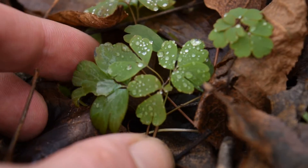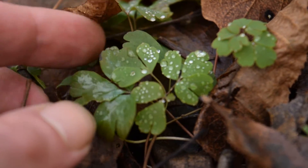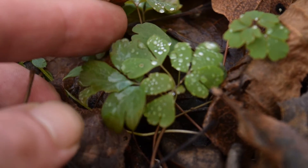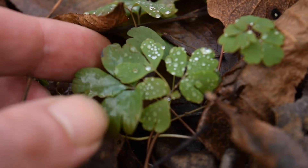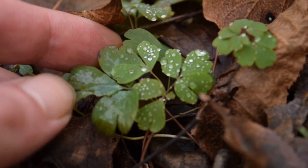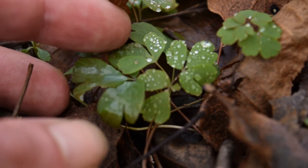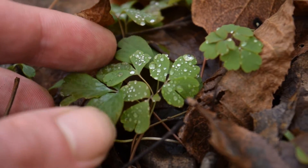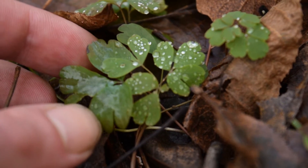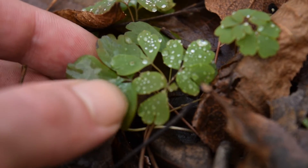Now the plant you guys are looking at is called wind flower, or rue anemone. I know it may sound weird for this plant to be called anemone since it grows on land and not in the ocean, but that is its name. It generally has a white flower, though you can see it's a little too early for its flower right now. This is one of the earliest flowering plants in the eastern woodlands, with its flower typically emerging anywhere between March and April.